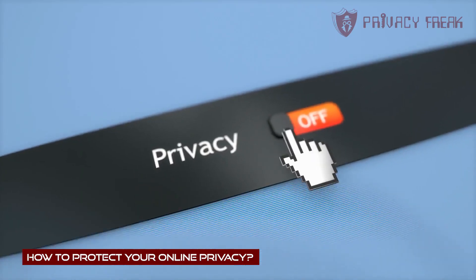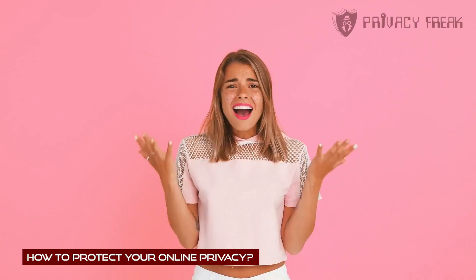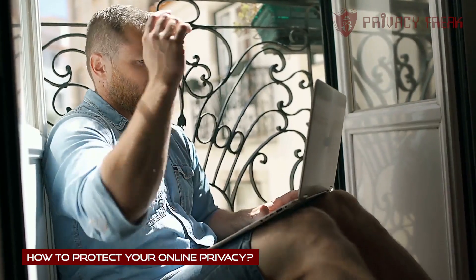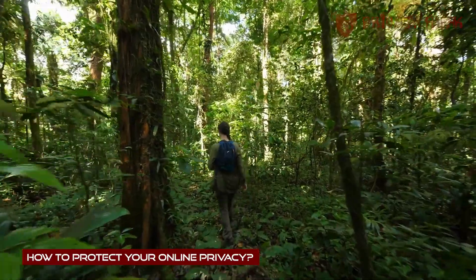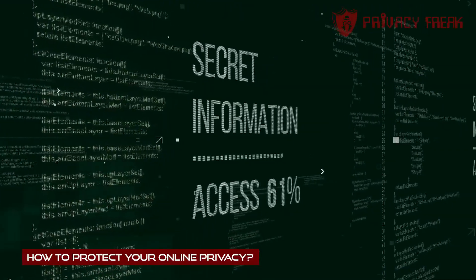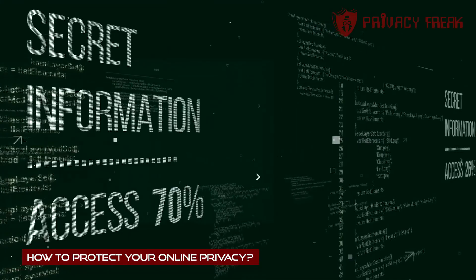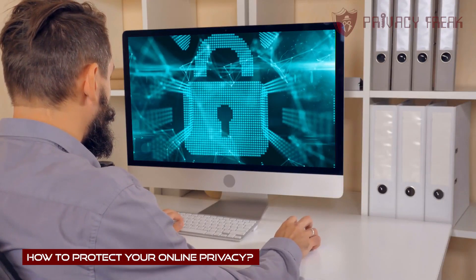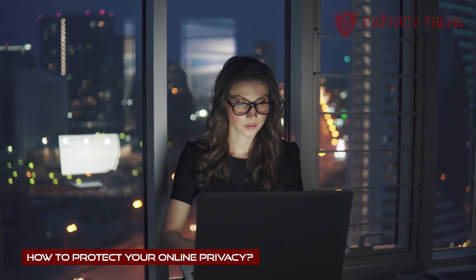As a privacy freak, I obsess over online privacy protection. Why? Because it's a deadly cyber jungle out there, and it's only getting worse. The difference is, in a physical jungle, it's the fittest that survive. But in an online jungle, being the strongest, fastest, or fittest won't help you, my friend. For you to protect your privacy out there, you need another skill altogether.